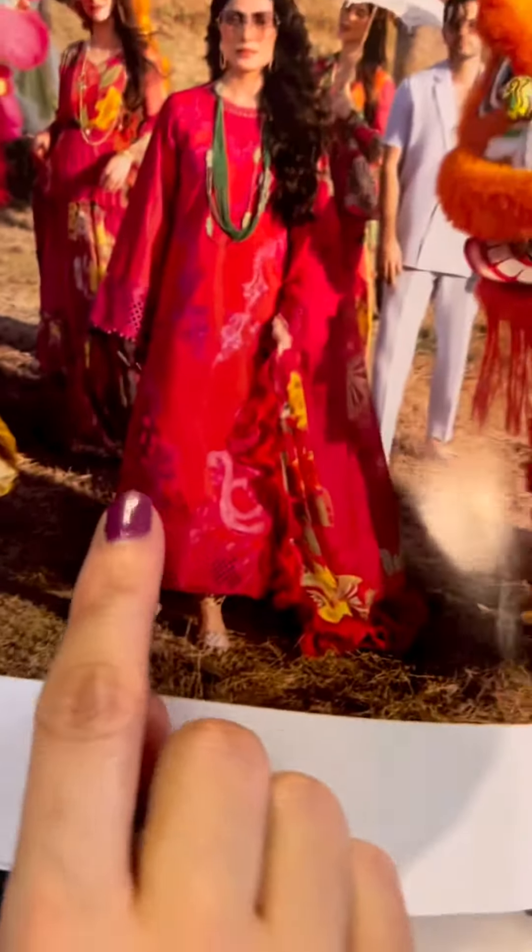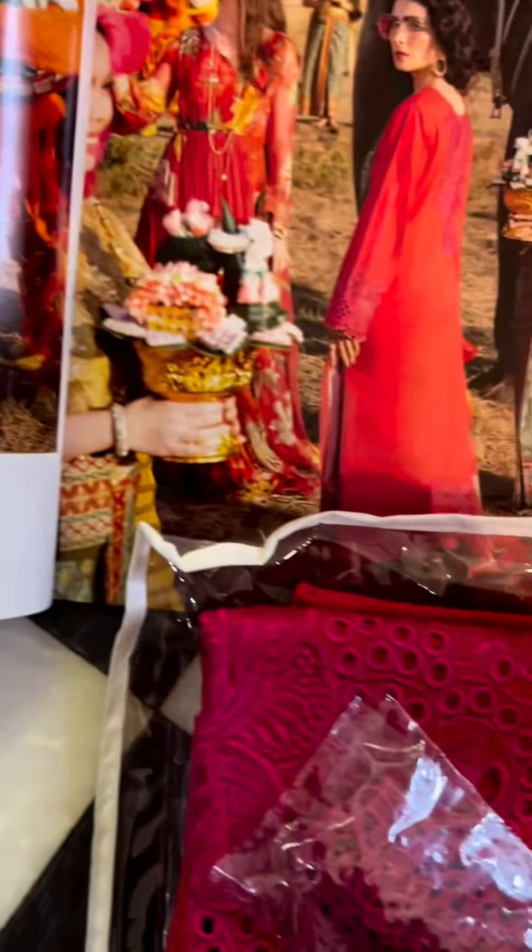We've got these 3D flowers — you can clearly see here. We place them around the ghera; you can place them on the shoulders or on the neckline — totally your choice. There are three sizes of these 3D flowers that you can place wherever you want. And this is for our side slits.